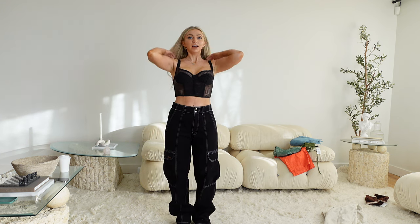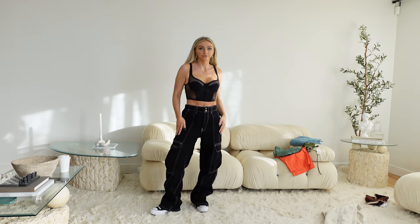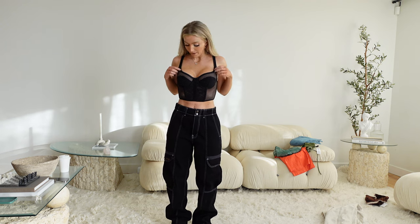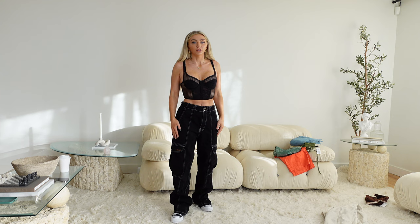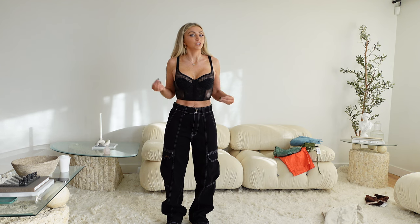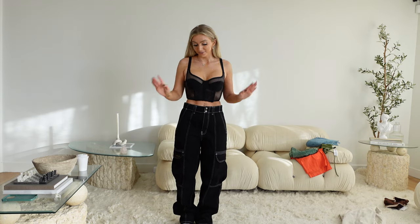This outfit is literally giving me life. This little corset moment is also from Urban, and corsets are very poppin right now. I feel like they just elevate a look — you can either dress up cargos or dress them down. This is more of a dressed-up, edgier look. You could even throw a blazer on.